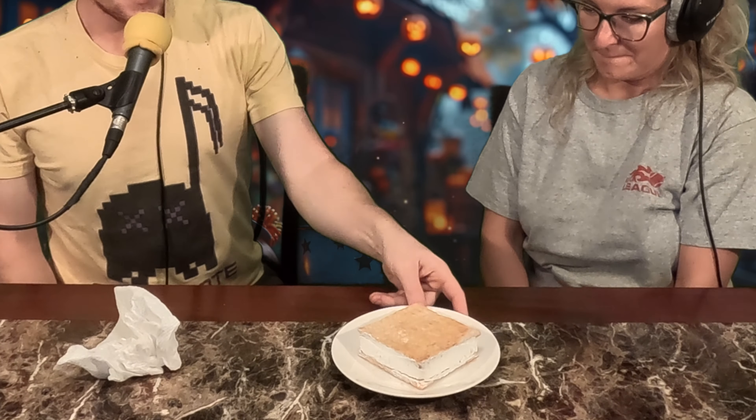I would give this one a 10 out of 10, yes I would, because I could totally eat that in the morning and have some coffee with it. I would give it a solid seven. All right, let's keep going — this next one looks like a rice krispie treat sandwich on steroids.